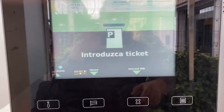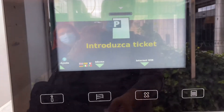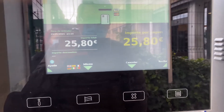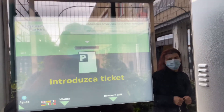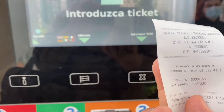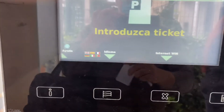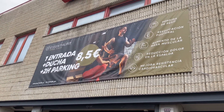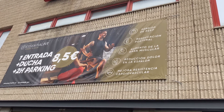E aqui na máquina também tem o Wi-Fi. Colocamos o cartão dentro da máquina, introduzimos o talão e sai o talão com o código de usuário e contra-senha para utilizarmos a internet do parque. Aqui está como funciona: uma entrada, mais ducha, mais duas horas de parque, por 8,50 euros.